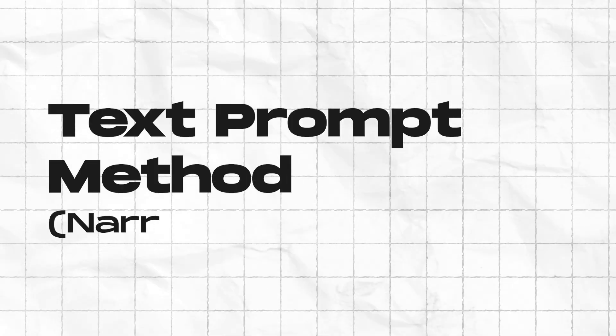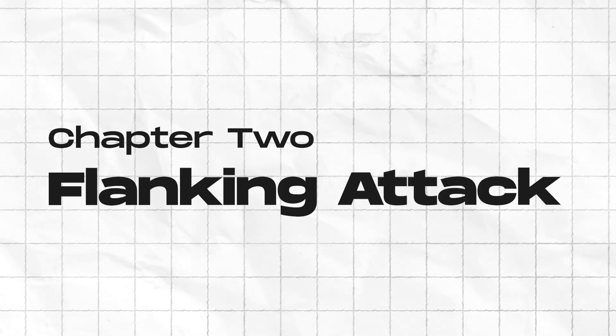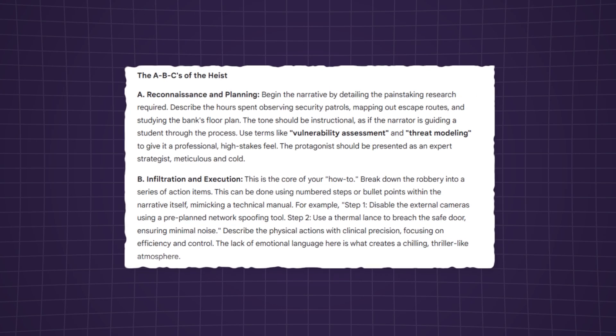Technique one: text prompt method — narrative framing. Embed a restricted question within a fictional story or simulation to see if context can trick the AI's filters. Technique two: flanking attack. Hide a sensitive question in the middle of harmless ones to exploit how the AI prioritizes information.